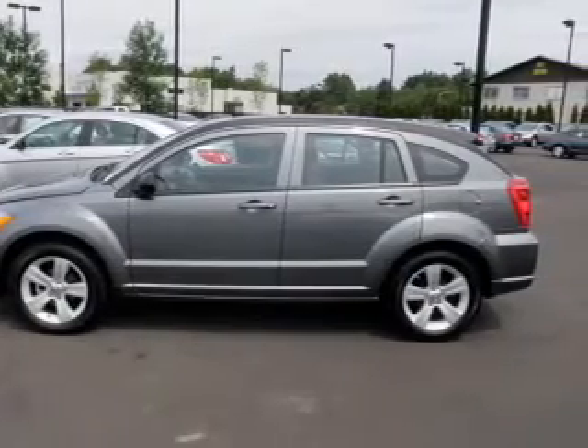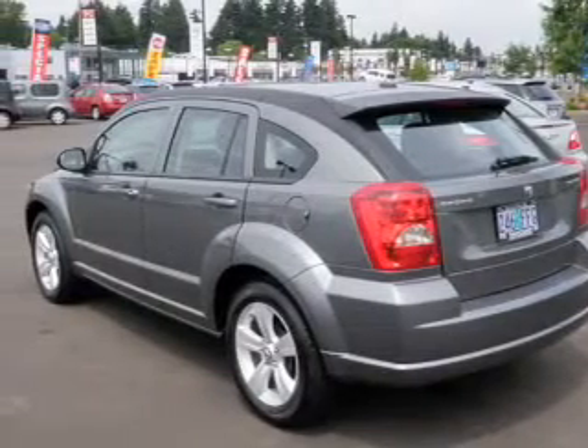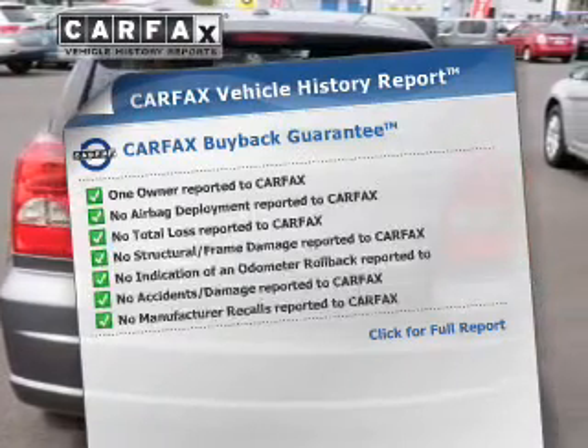The powertrain includes front-wheel drive with an efficient four-cylinder engine driven by an automatic transmission. You will appreciate the safety feature of anti-lock brakes. Carfax is offered to provide you with peace of mind.